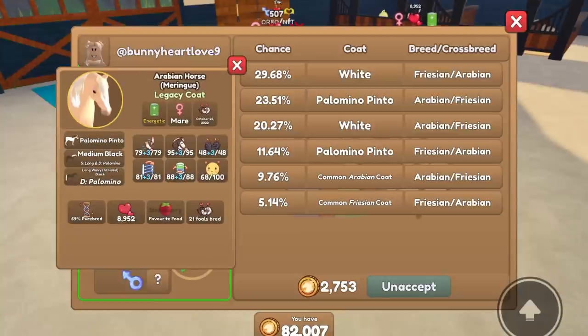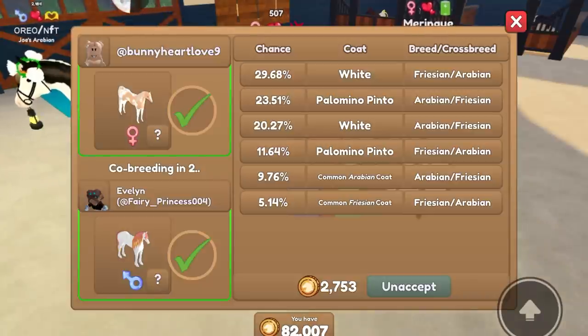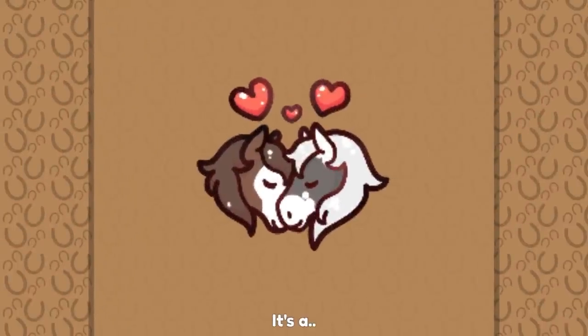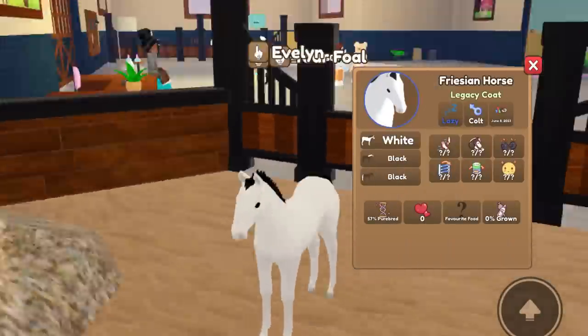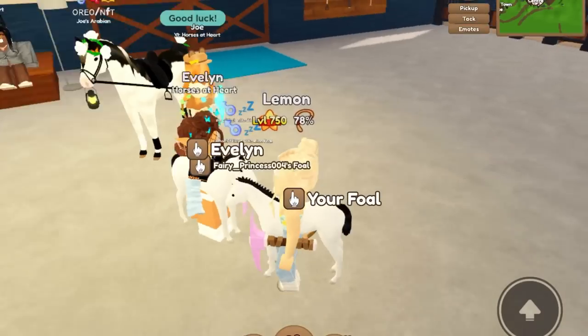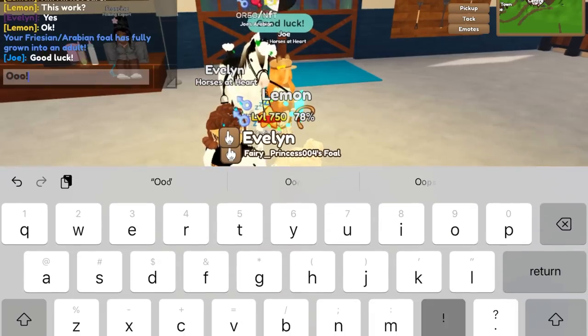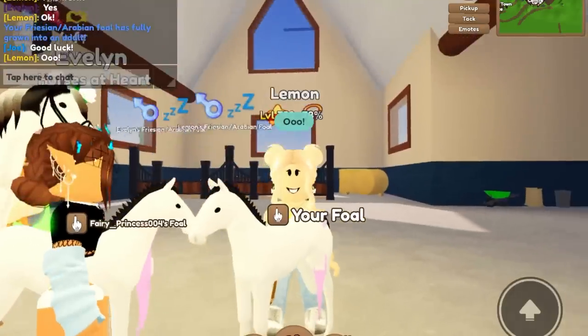So I am breeding Meringue, and Evelyn is breeding Romeo. I love the mane color as well — I think that is such a pretty horse. And then of course we got Meringue here. We got a colt! We got a Legacy coat on a Frisian. Oh, it is so cute. Oh my goodness, this is adorable.